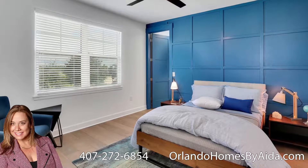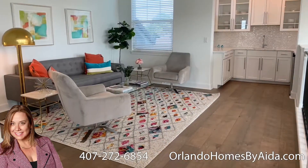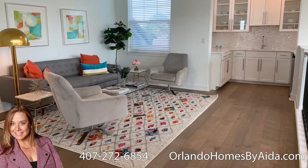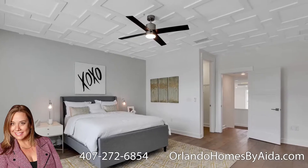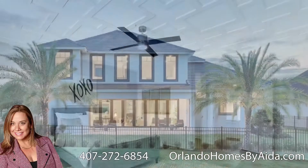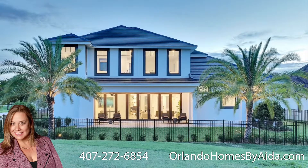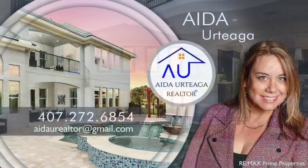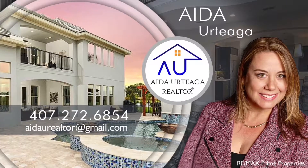ABD developers are custom home builders in the Central Florida area. If you want to see this house in person or if you want more information on this house, this developer, or any new community in the area, feel free to give me a call at 407-272-6854. Don't forget to ask what incentive I have if you want to build your own home. Thank you for watching my video.